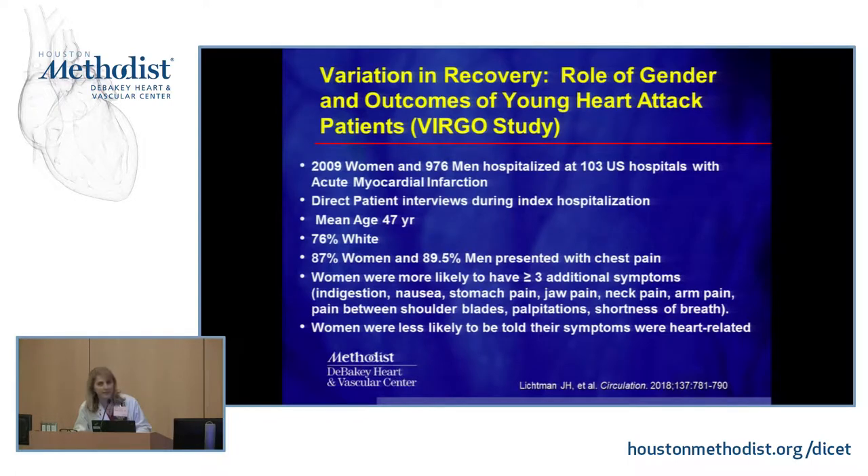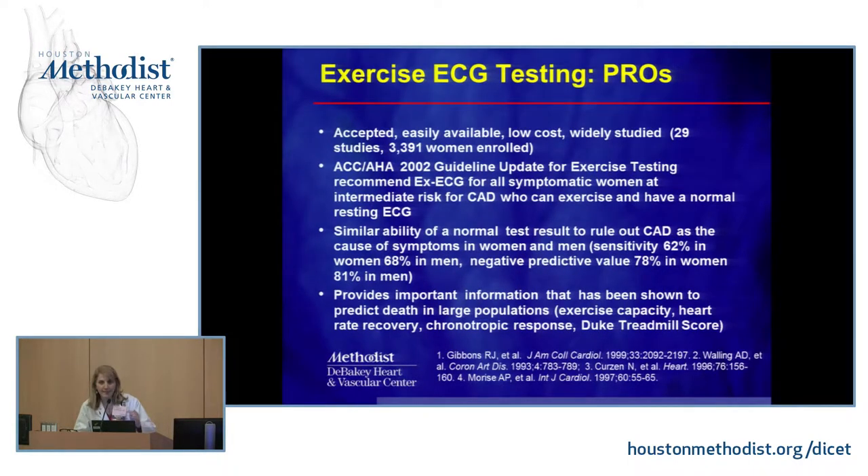The very first stress test most people are referred for is an exercise ECG. It's easy to do, doesn't cost much, and is widely accepted, with over 29 studies enrolling more than 3,000 women. It appears in our guidelines as first-line therapy for intermediate-risk women presenting with symptoms who can exercise and have a normal resting ECG. When normal, it has a similar ability to exclude heart disease as a cause of symptoms in both women and men.